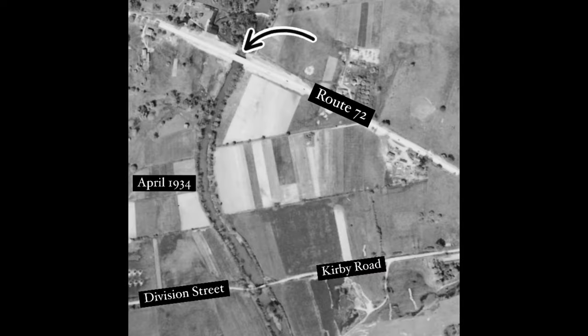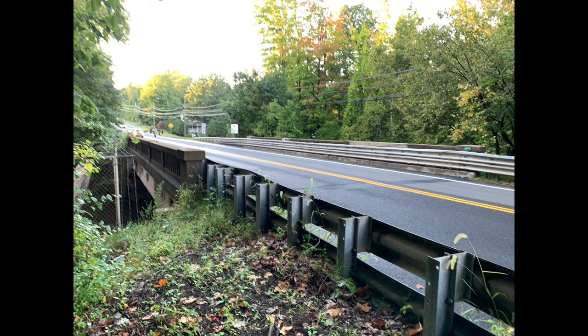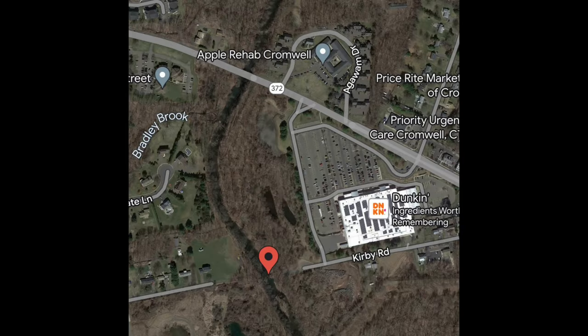Just north of it was a much stronger bridge built in 1933 that carries two lanes. Today that bridge still carries Route 372. That bridge has an interesting history of its own — we might check that out sometime.